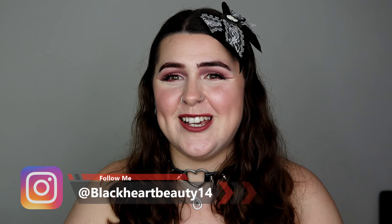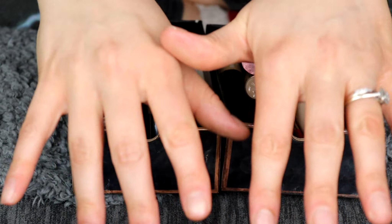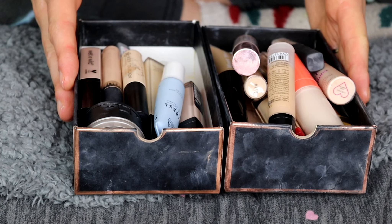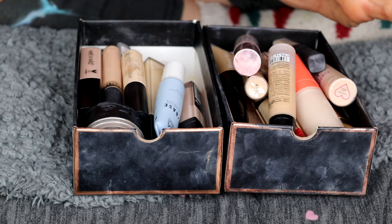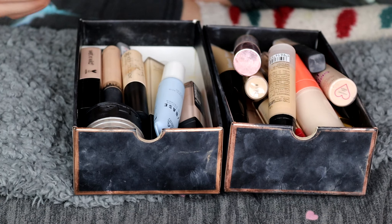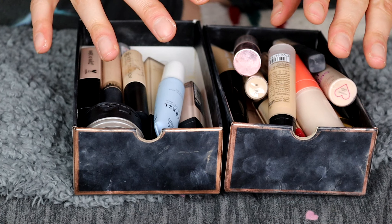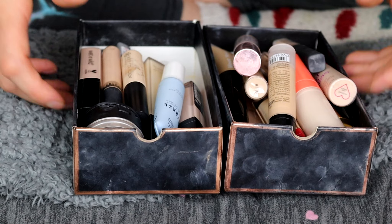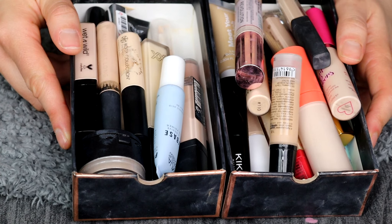So sit back and relax and enjoy my declutter series. In this video we're going to be tackling concealers. I haven't really purchased any new concealers a lot this past year — I've still got a lot of old ones, so it's kind of nice to get rid of the old and in with the new. Let's start tackling these.